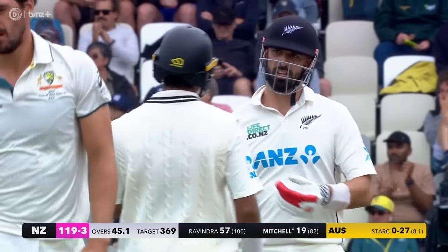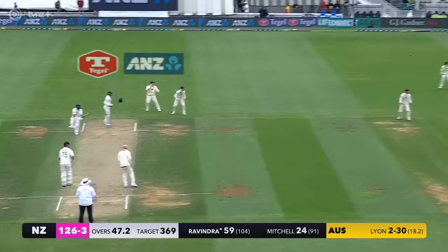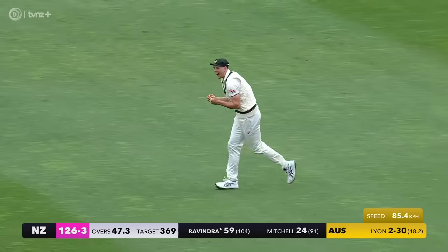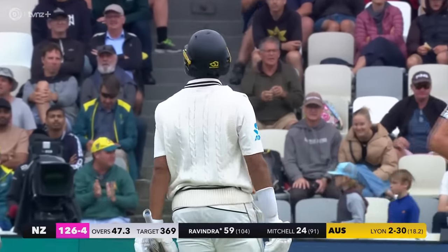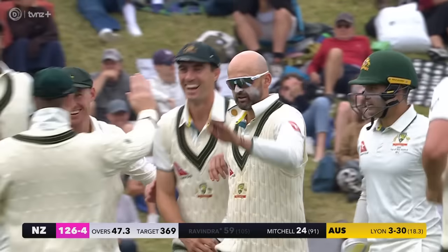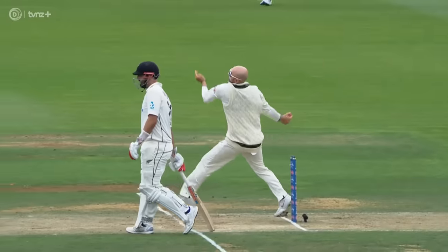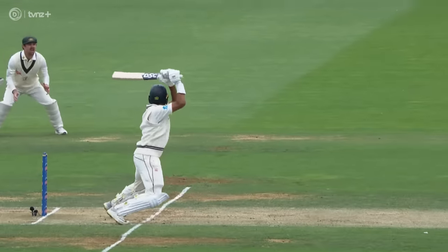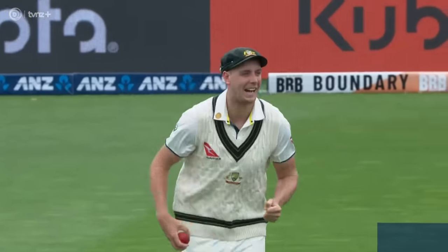It's a welcome boundary for Mitchell to bring those slips into play. You just felt like it was gonna happen - he just wanted to persevere hitting it through the offside. A short and wide one, they packed that position, he's gone back, hit the Toby's bat, and Green's taken a simple catch.